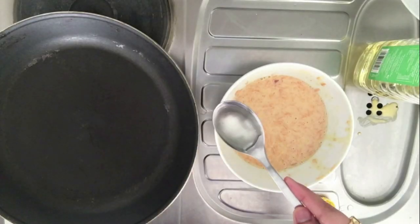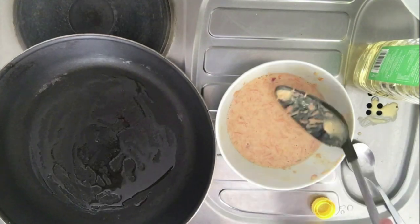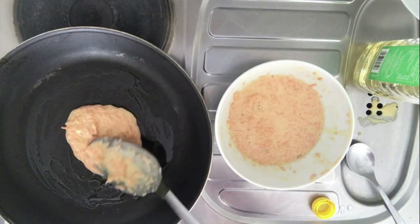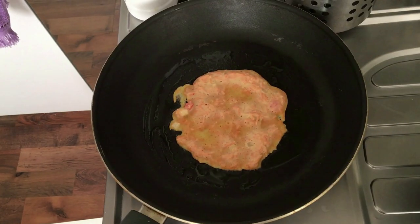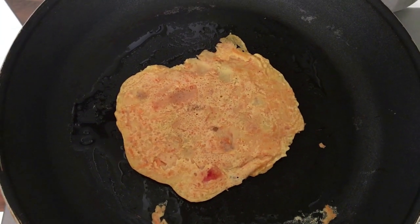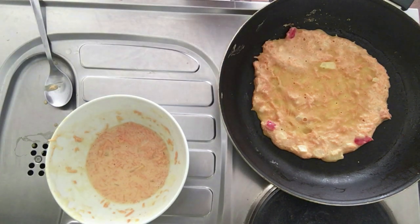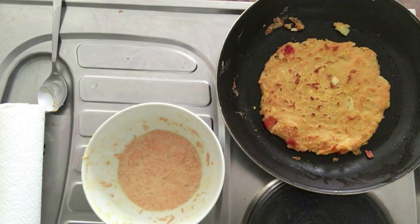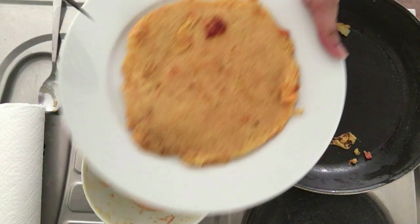Once the mix is ready and of a good consistency, put some oil on your pan and then put the mixture with the help of a spoon and try to spread it in the form of a circle. Once you feel it is golden brown on one side, just flip it over and let the other side also become golden brown. My first cheelas are always not very good in shape, so once that is done, flip it onto your plate. I am going to show one more so you can see that I can make good circle cheelas as well.